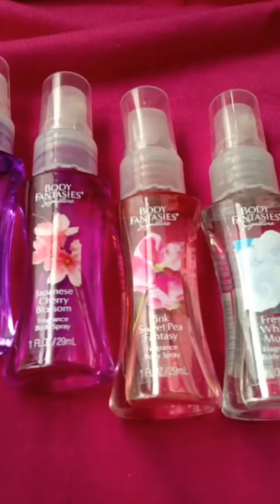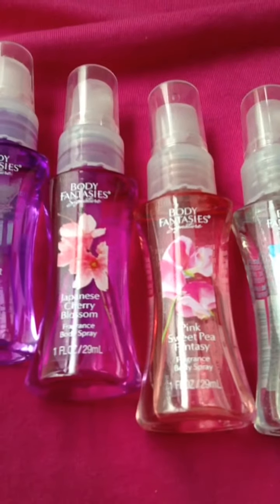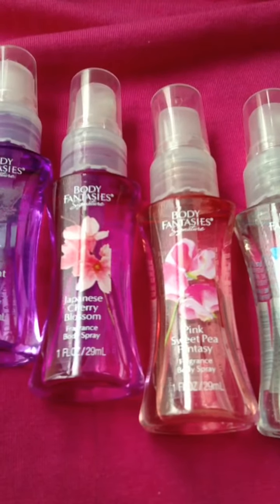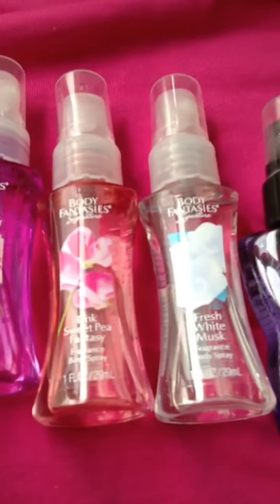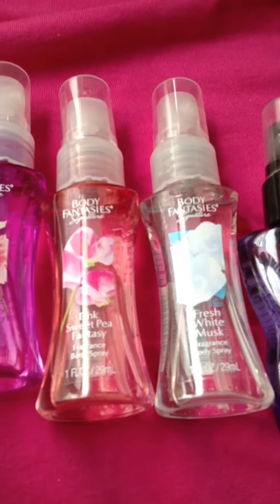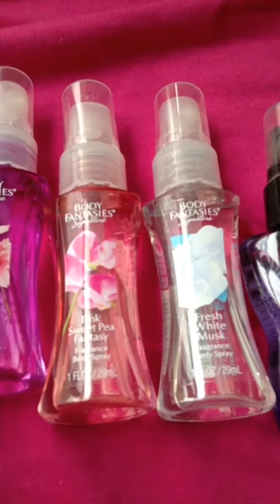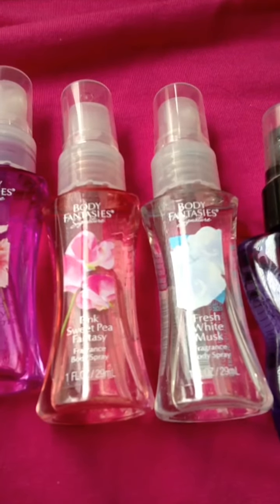Then, third, we have the Body Fantasy's Pink Sweet Pea Fantasy. Absolutely an awesome smell, and I really, really, really like that one as well. We have the classic White Musk by Body Fantasies. Everyone has to have a bottle of White Musk somewhere in the back of their closets — an old purse, somewhere. We all have had one bottle of White Musk.